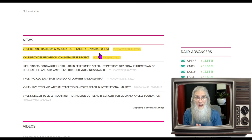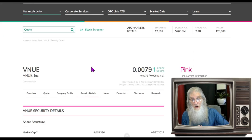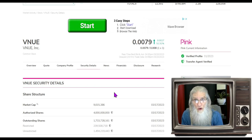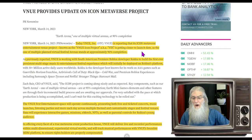A reverse split takes away your shares. If they go to the NASDAQ, they're probably going to five dollars, not just three. So I'd expect a reverse split. Now the other piece of news from March 14th: Venue Inc is reporting that its ICON Metaverse Entertainment Venue product, also known as VIP, is getting closer to launch date — one of the multiple planned virtual festival arenas stands at approximately 90 percent completion.